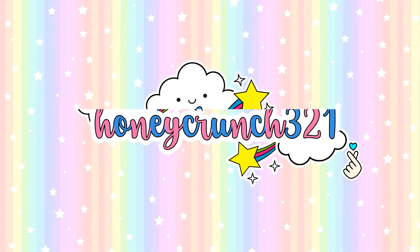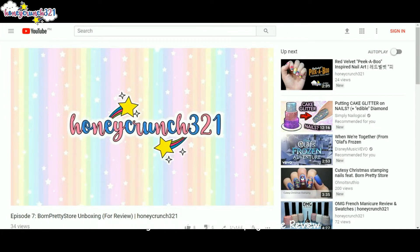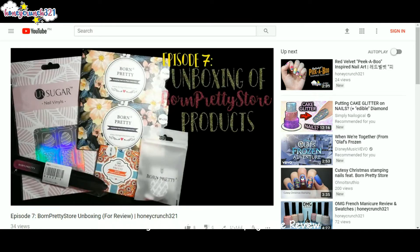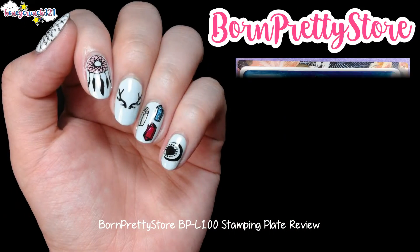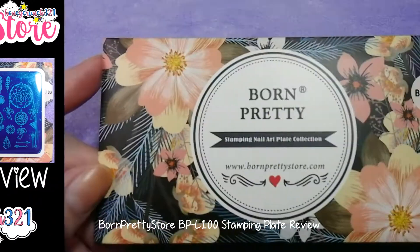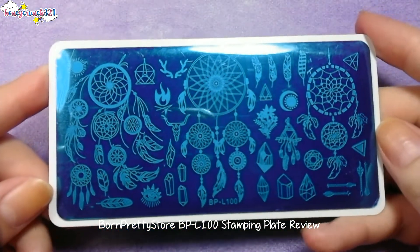Hello honey crunchers, it's Jam, and welcome back to my channel! Last time I asked you guys on which of the products from my previous Born Pretty Store unboxing I should review first, and with the most number of votes, as you can see from the title of today's video, it's the dream catcher themed plate — BPL-100 by Born Pretty Store.